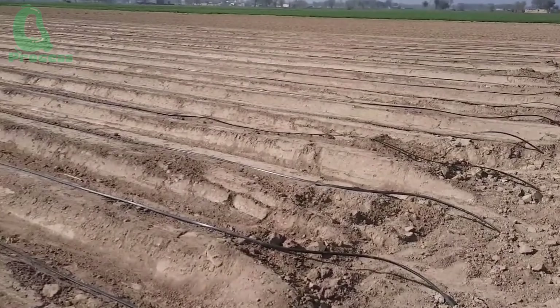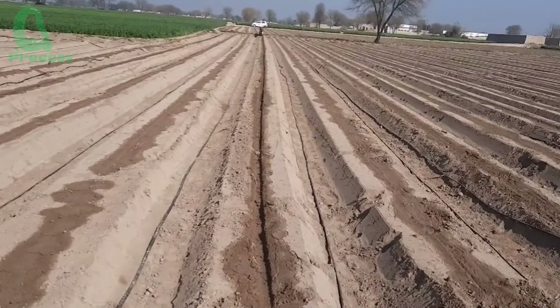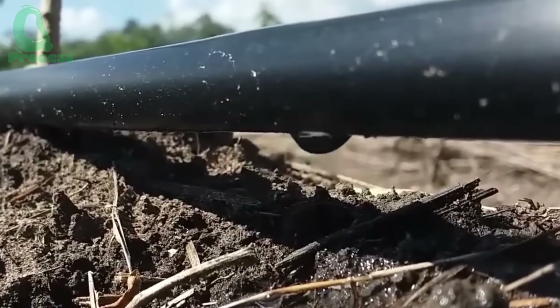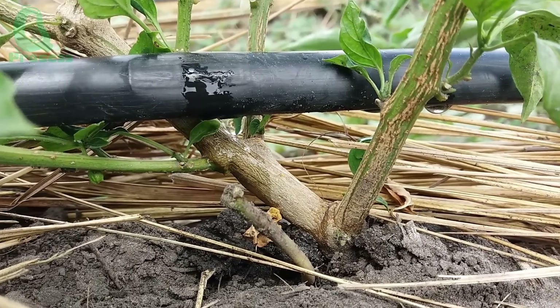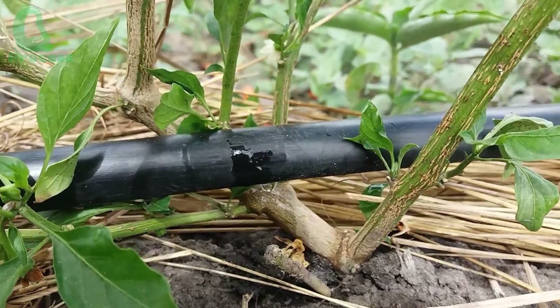Throughout the growing stage, bell peppers require consistent watering, but over-watering must be avoided because they are sensitive to waterlogging. Drip irrigation systems are preferred, delivering water directly to the root zone, conserving resources, and minimizing weed growth.